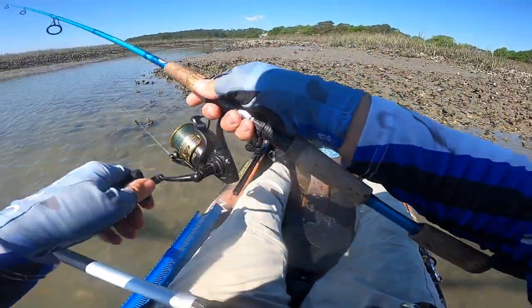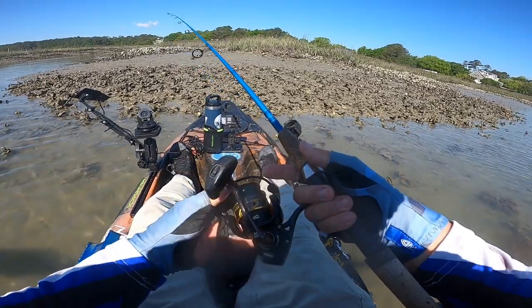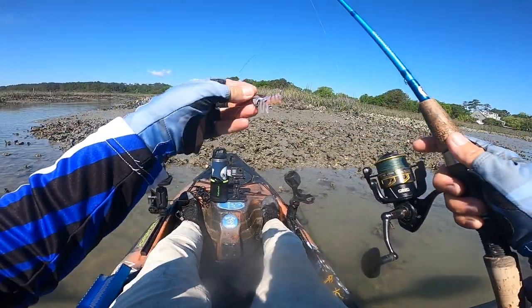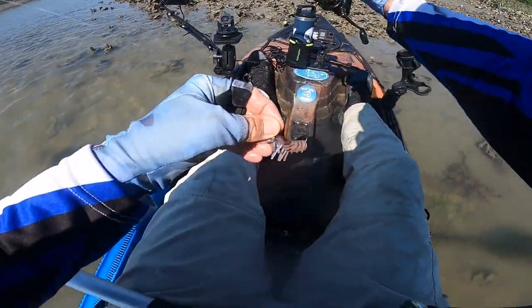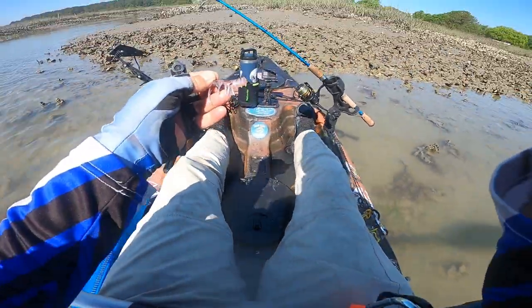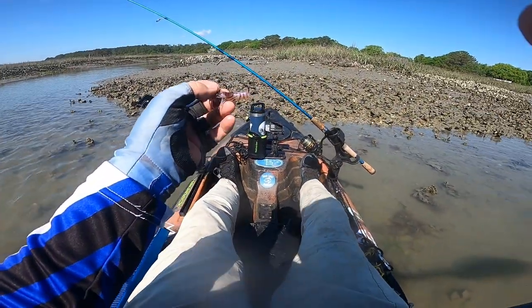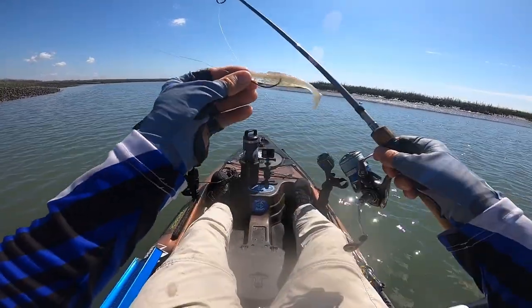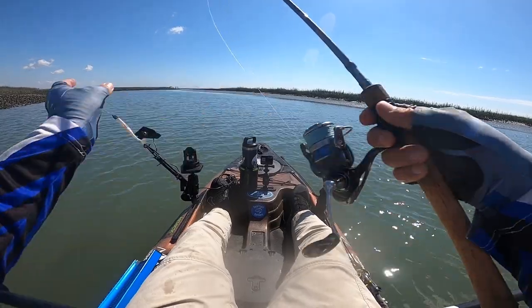That's two smallies but we're looking for mama. You can see what he did to my little Voodoo Shrimp — took the tail off. I'm going to change it out real fast and go back to the Diesel Minnow Z Opening Night and work this area.